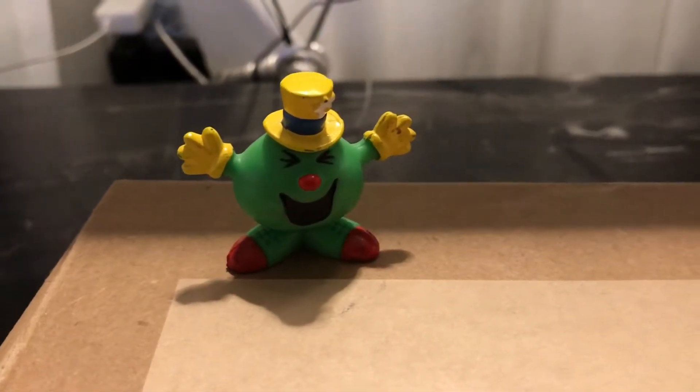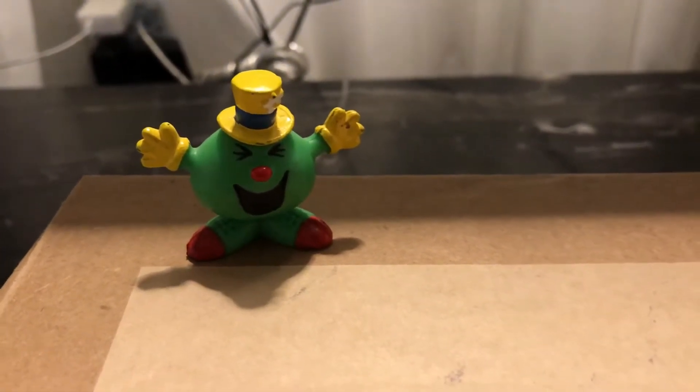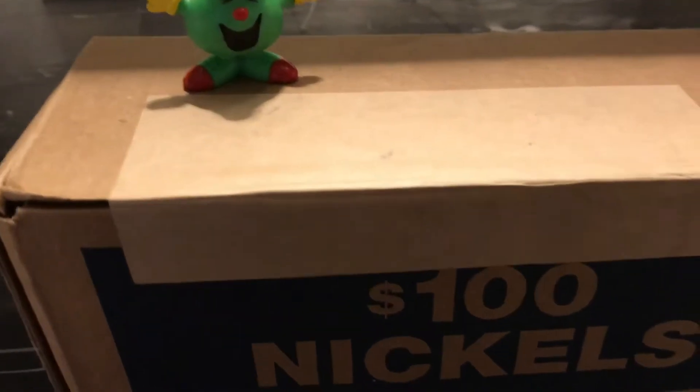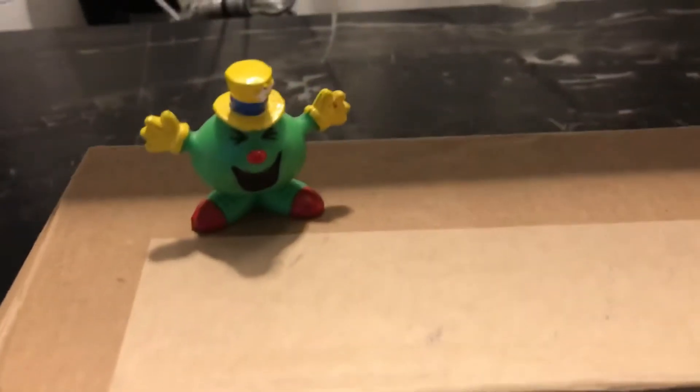Welcome back to Coinsense and Nonsense. Today we've got another box of nickels from Chicago. We've been having such good luck with the boxes of pennies and nickels, so I went for another one.